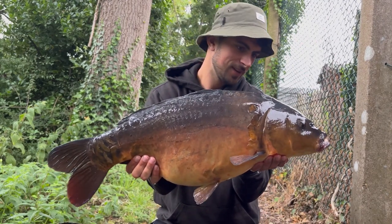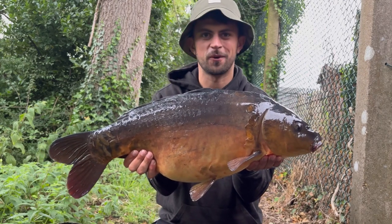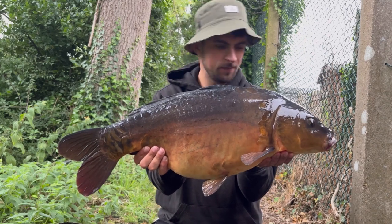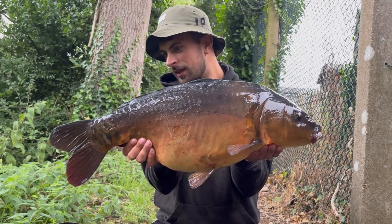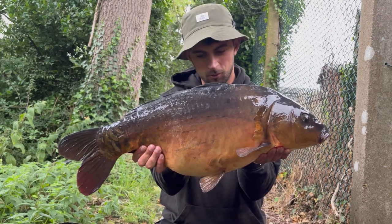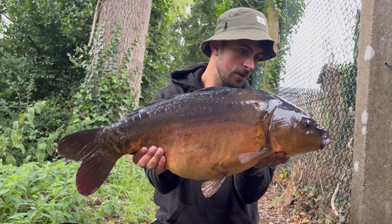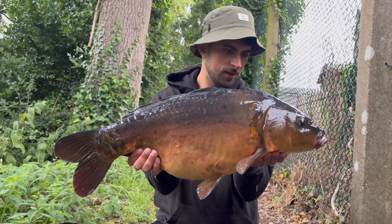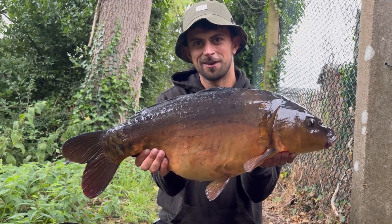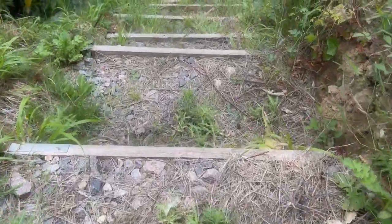Well guys, here it is — an absolute beautiful fish. Putting the work in and here's the prize. Absolutely stunning fish out of this lake. They're all dark, they're all covered in scars, they all look like absolute warriors. But wow, what a beautiful fish. Lovely — I'll see you next time.